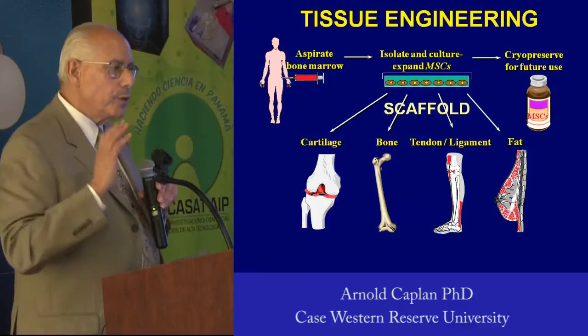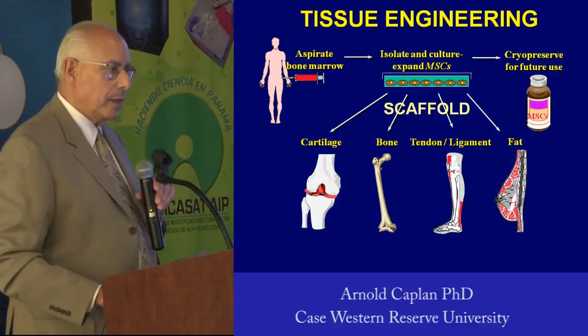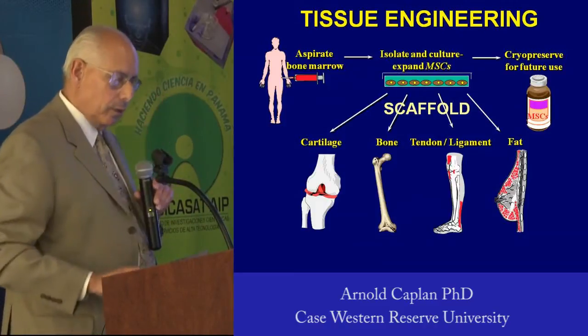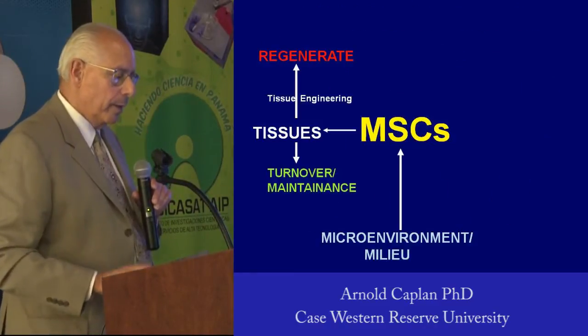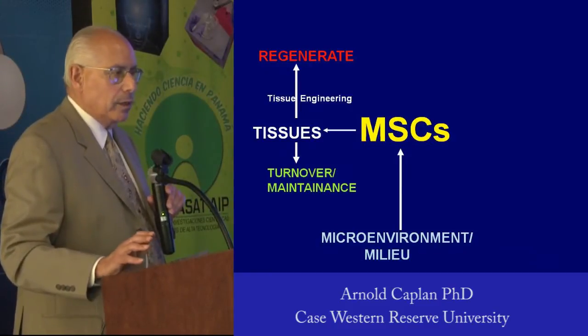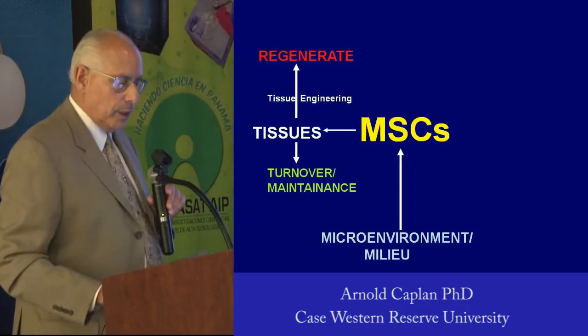That's why we called it a mesenchymal stem cell. We've published papers using this in tissue engineering. You can use these cells if you push them into those lineage pathways. I talk about the use of MSCs and tissue engineering as a way of regenerating tissues.